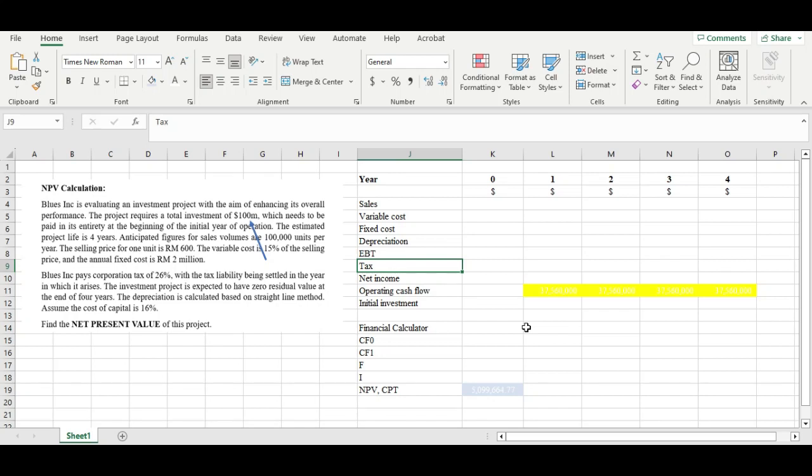Hi everyone, welcome back to my channel. In this video, we're going to explore a very interesting investment project that potentially enhances a company's performance.